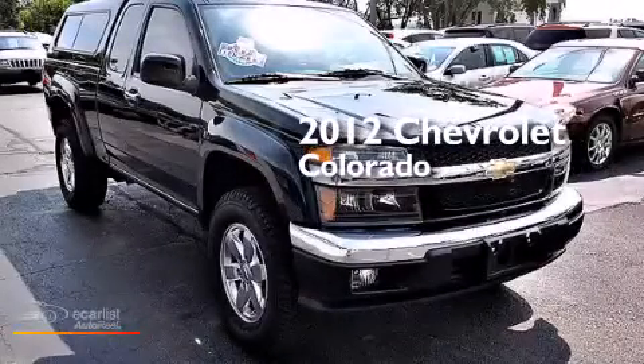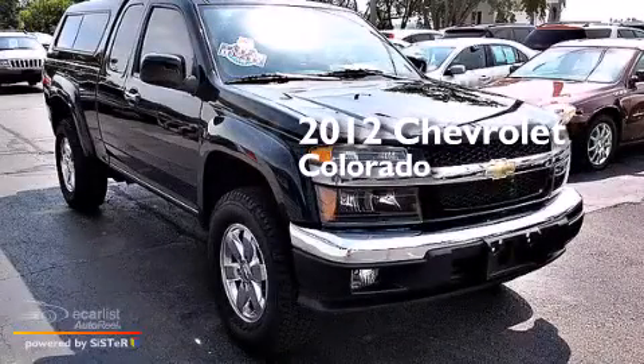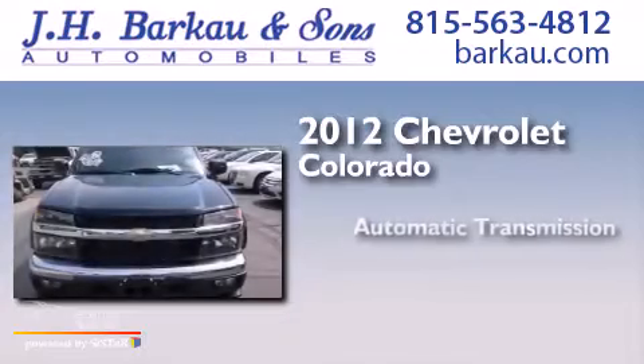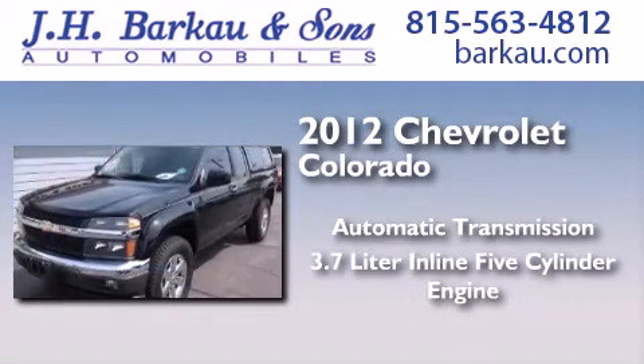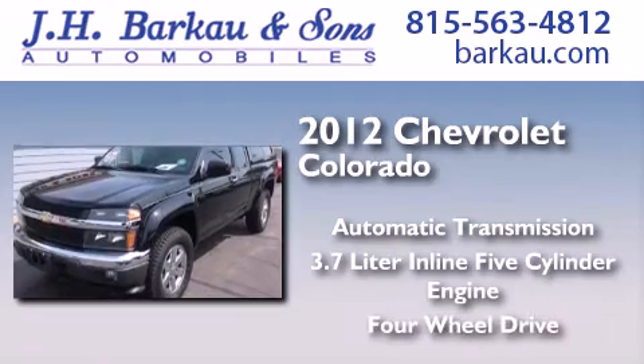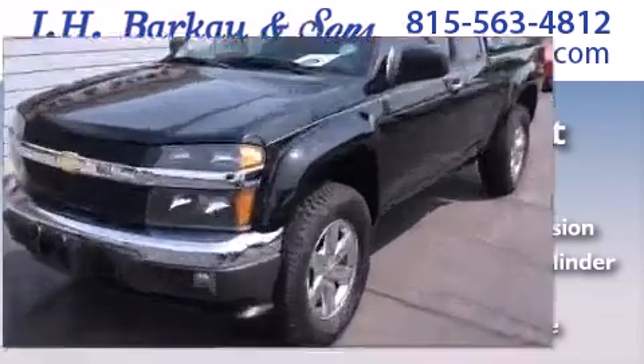This is a 2012 Chevrolet Colorado. This truck has an automatic transmission, a 3.7-liter inline five-cylinder engine, and the added safety and control of four-wheel drive.